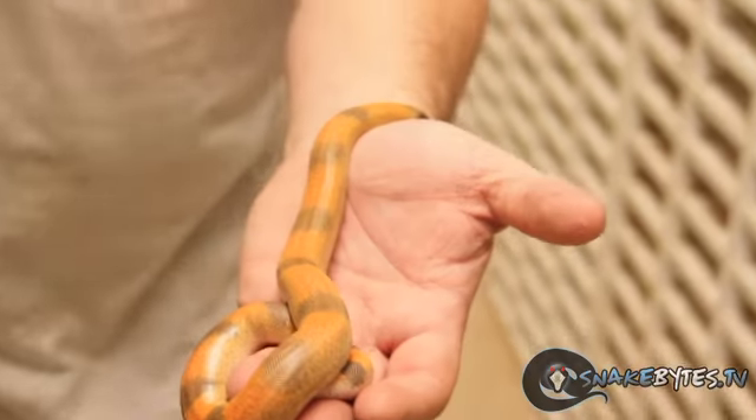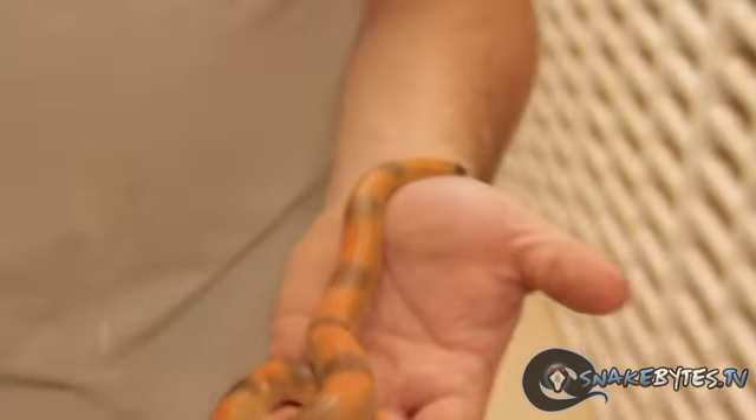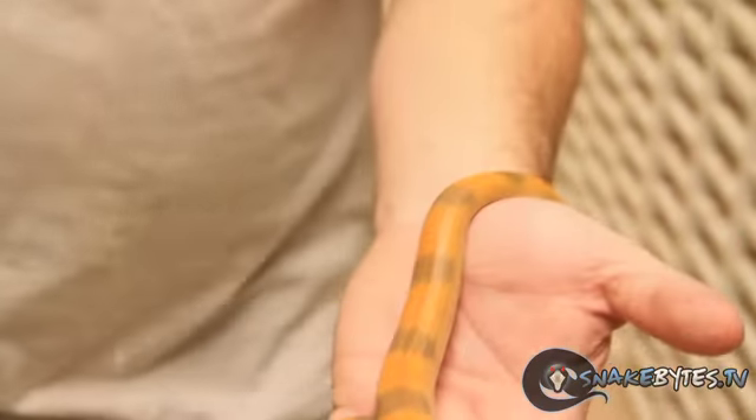One last animal as a parting shot: this is a sunset Indian sand boa, and unlike normal Indian sand boas, they typically retain most of their color into adulthood. We're going to try to revisit this every couple of months and show you guys the animals that you request, so make sure to comment down below or hit me up on Twitter at SnakeBitesTV.